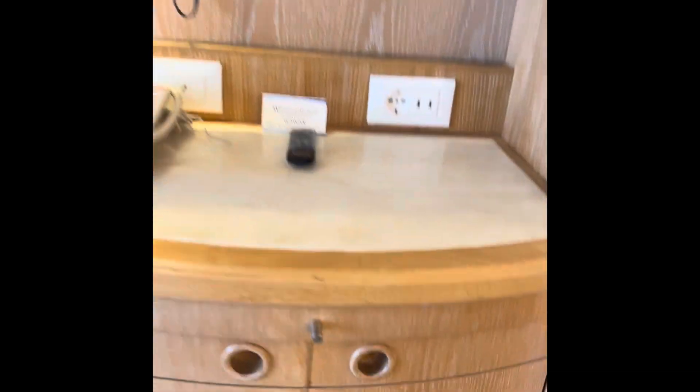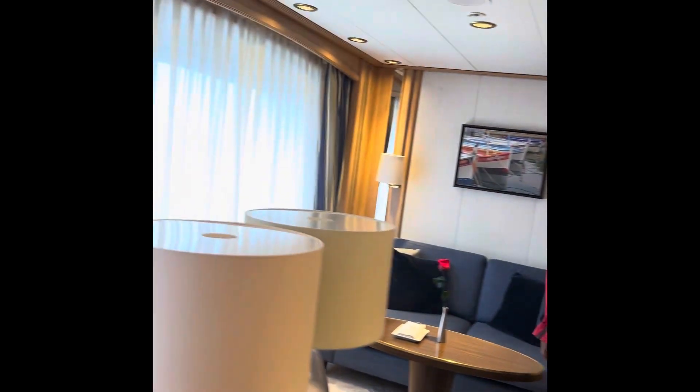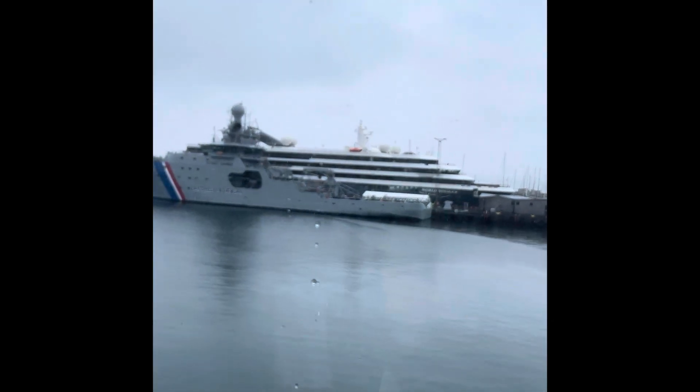There's a refrigerator, and this couch pulls out — I believe, I'm not 100% sure, but I believe this couch pulls out. A couple of chairs and more storage. Let's see what's down here — yeah, more storage, a TV, a nice size mirror.